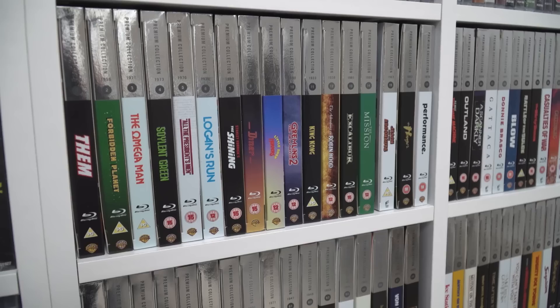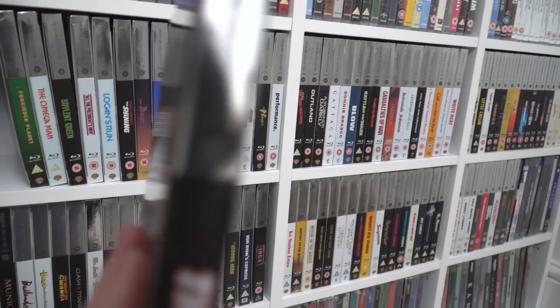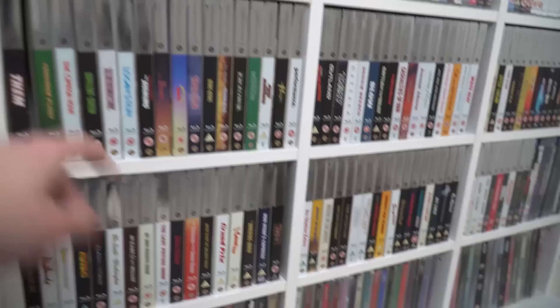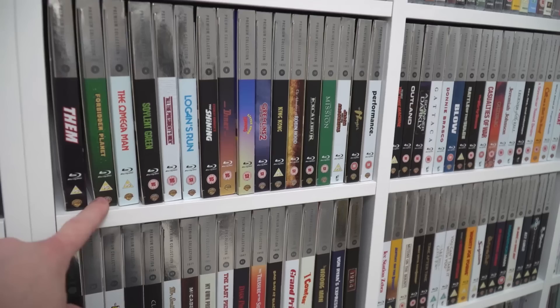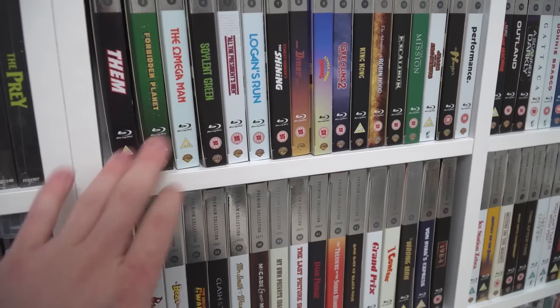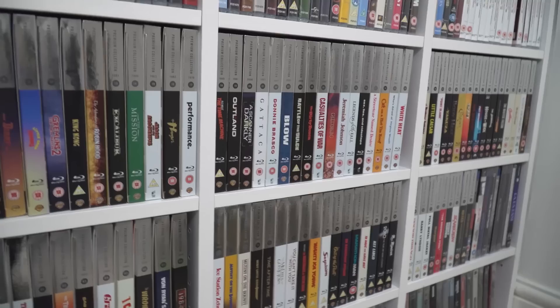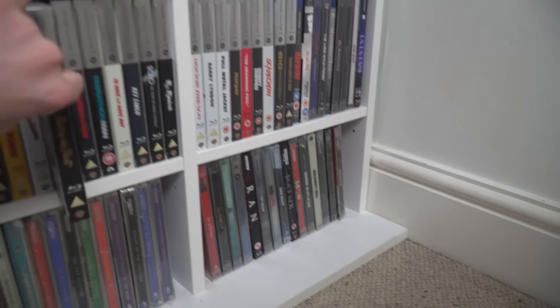Here are my HMV Premium Collection titles — I've got basically almost two whole rows of these and I think I'm almost complete with this collection. They are spine numbered, which as all collectors will know makes you want to get them all. A lot of these are Warner Brothers films — a lot have been released in the US on Warner Archive, and it just so happens that HMV have acquired the rights to put them out on their own Blu-rays. So it's good because we get a lot of the titles that have been released on Warner Archive in the US transposed to here.